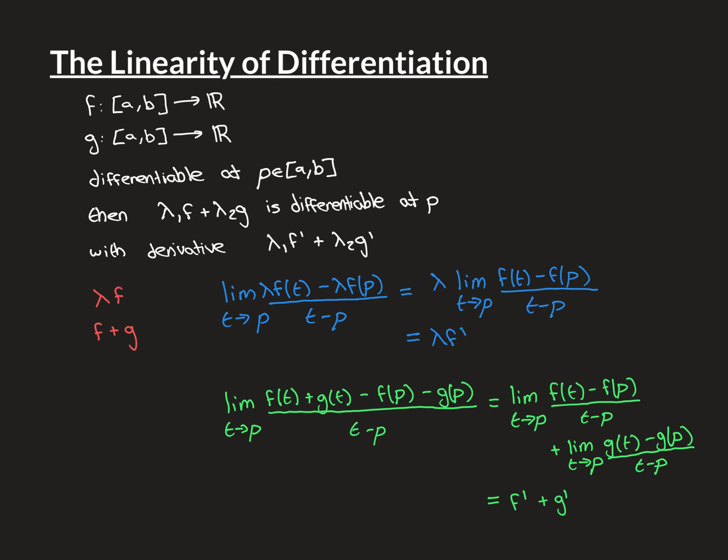Now let's do the proof of the second part. We have functions f and g, both differentiable at p, and we want to prove that the sum f plus g is differentiable at p. That means this limit must exist: the limit as t approaches p of f(t) plus g(t) minus f(p) minus g(p), all divided by t minus p. Because f and g are differentiable at p, we know two limits exist: the limit as t approaches p of f(t) minus f(p) over t minus p, and the limit as t approaches p of g(t) minus g(p) over t minus p. We combine these using the algebra of limits — they have the same denominator, so we combine the numerators — and adding these two limits together gives exactly our original limit.